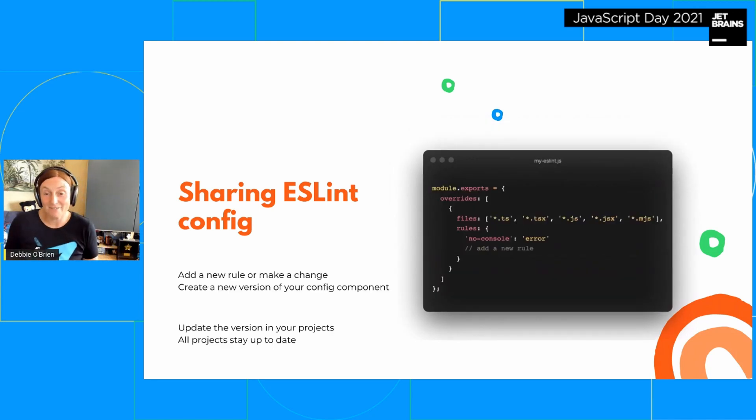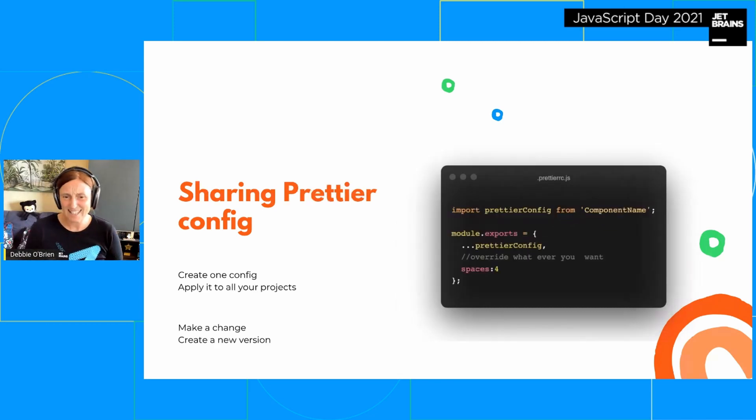If I want to change something — say I want to modify the no-console rule from error to warning, or add another rule — I just update the component in Bit, create a new version (like 0.0.2), and in my Nuxt/Next project I just install that new version. That's it — it just gets applied. We can do the same for Prettier: the syntax is slightly different (you spread the Prettier config), but same concept — create the component, upload it to Bit, import it into your .prettierrc, make a change, create a new version.